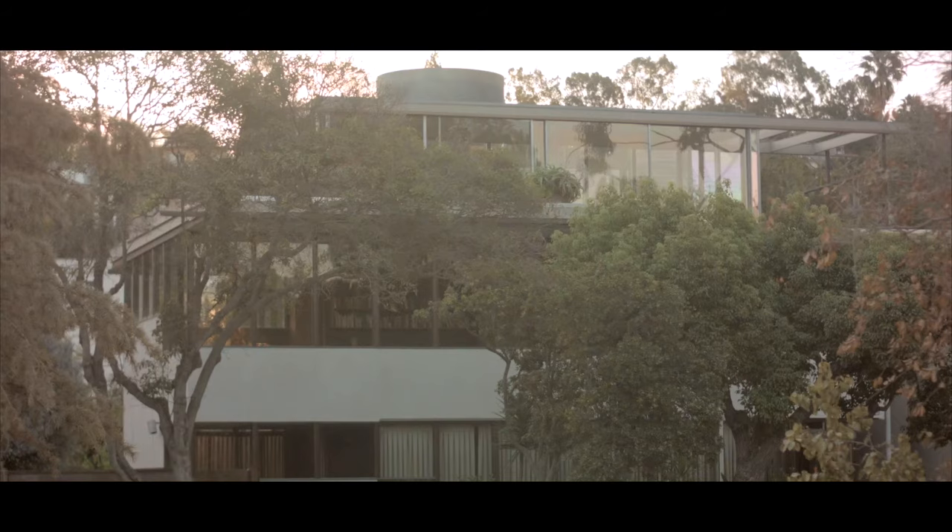My name is Barbara Lamprecht. I'm an architectural historian and a scholar of the work of Richard Neutra. I'm Sarah Lorenzen. I'm the chair of the architecture department at Cal Poly Pomona, and I'm also director of the Neutra VDL Research House.